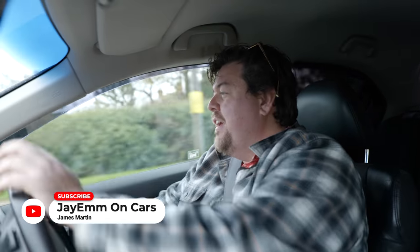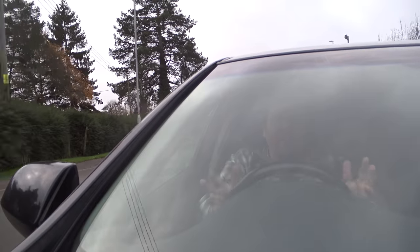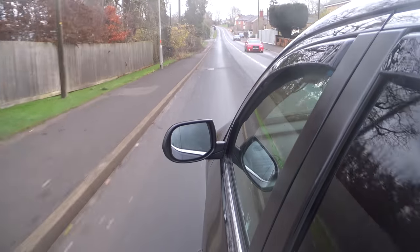Hello everybody. In today's video we're looking at a 2009 diesel Honda Accord. In any normal scenario this should actually be an extremely popular car. In fact for 2009 this really should have been one of Honda's best-selling products. After all on the face of it it does a lot right.